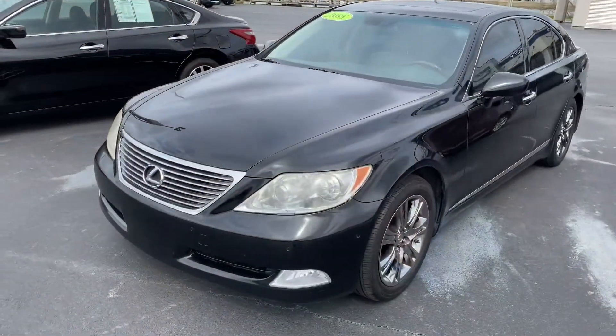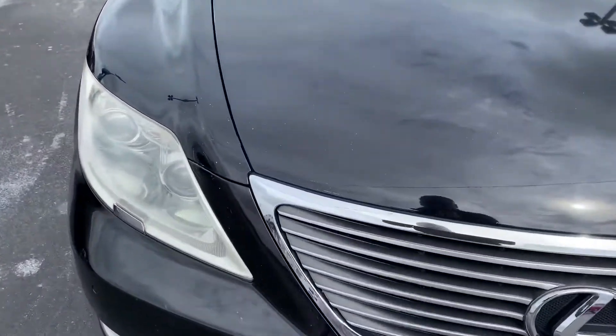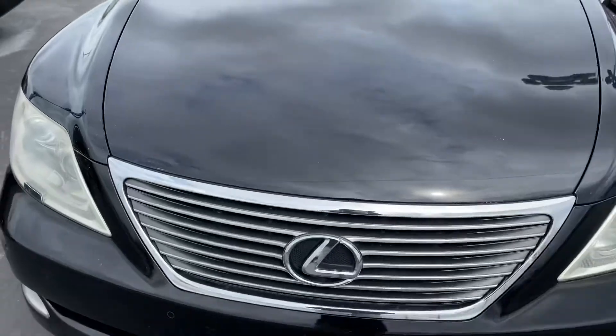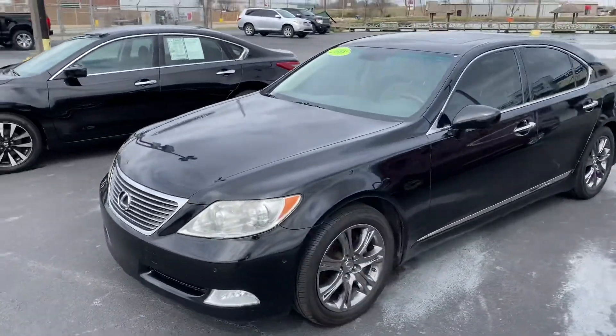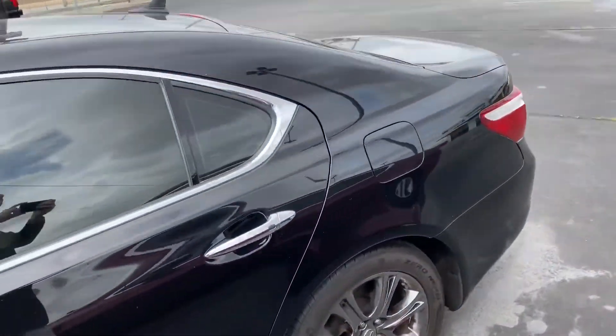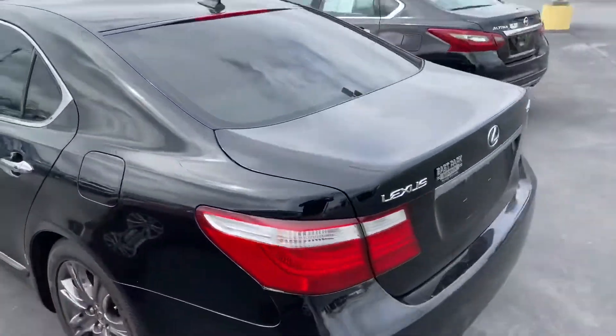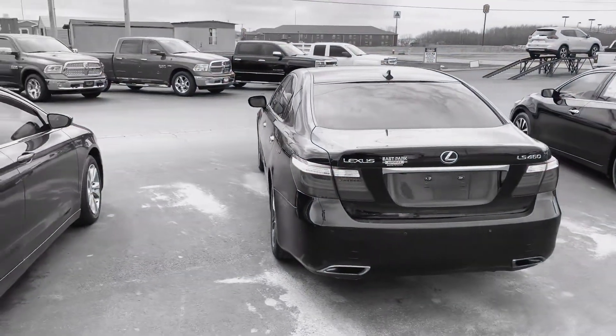I'll show you the outside of this. Folks, the truth is a big deal to me, so I want to show you up close. It's got a little bit of a scratch there — someone worked on touching it up. But like I said, this rig is $11,988. Original MSRP on this was an unbelievable $62,000.